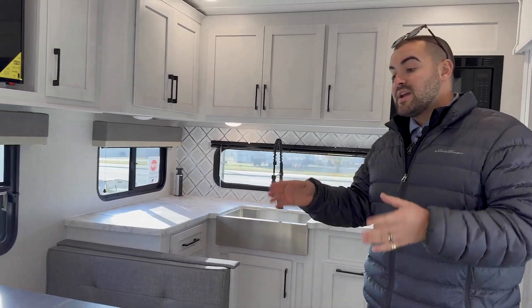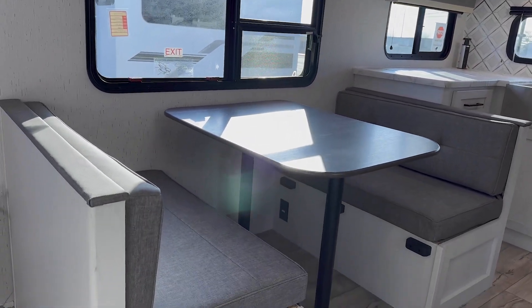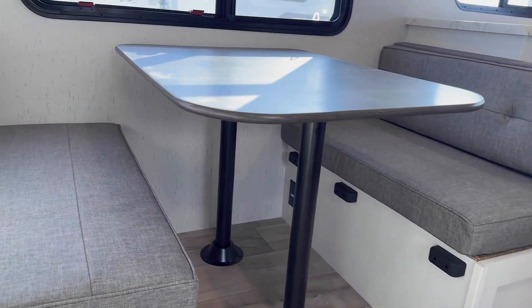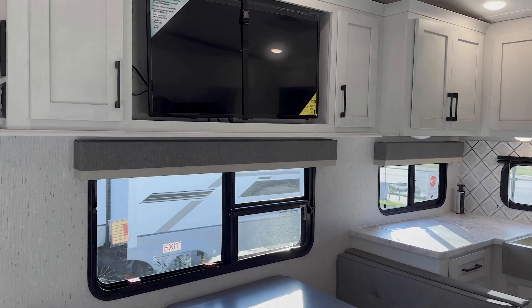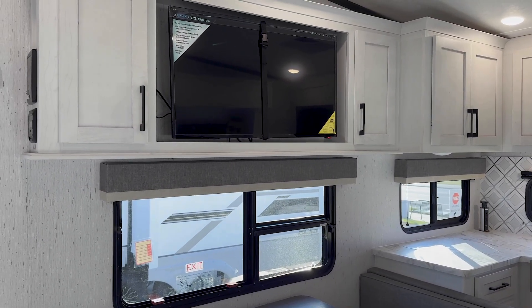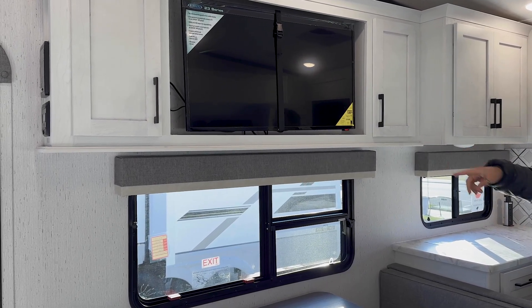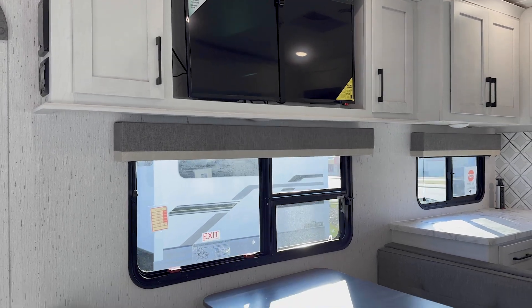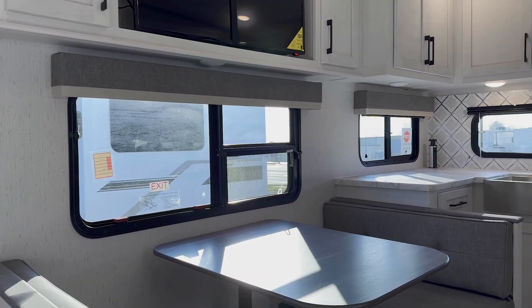Right here you're going to have your dinette, which is going to be benches that will collapse down into sleeping space, and you will have some storage down below. Cool thing about it is you have a window right there above your dinette. So if you're coming with the kids and you want to sit here, eat, read, do whatever you want to do and still watch the kids, you've got a window right there. Not a lot of campers will have it, or they're going to have it on the off-campsite side.